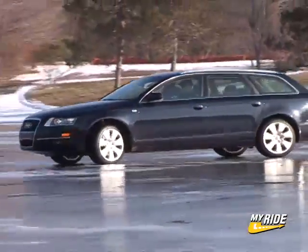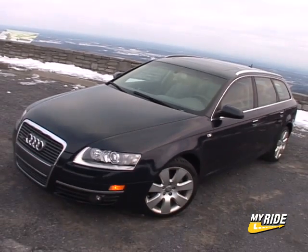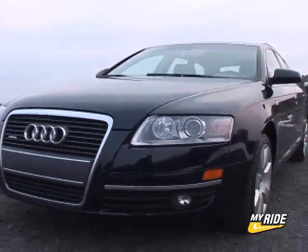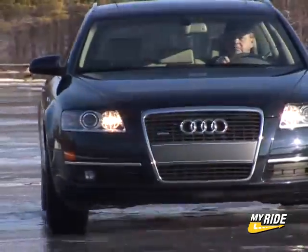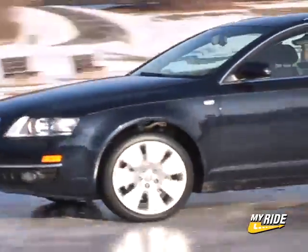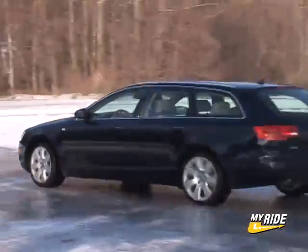The Germans are known for their understated elegance, but the American in me wishes the A6 Avant had more style, more pop when it comes down the road. With beautiful cars like the A5 and R8, I know Audi has it in them to bless this wagon with a little more contemporary flair.